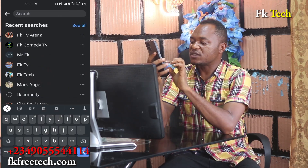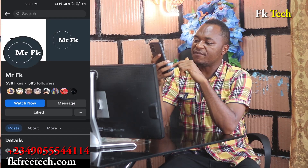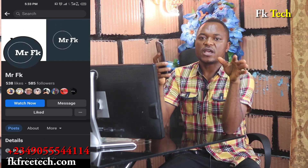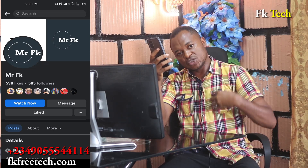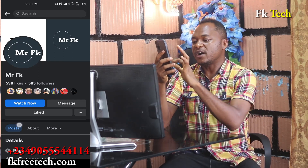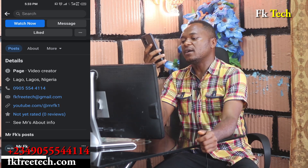Go to Search and search for 'Mr. FK.' The page you see at the top — that is Mr. FK. Follow Mr. FK and ask your questions every Saturday and Sunday on our live video. It's one-on-one: you ask me, I answer you, and everything is free. Our phone number is 0905554411 and our email is fkfreetech@gmail.com.